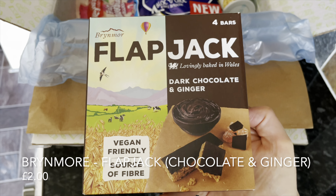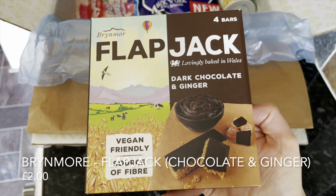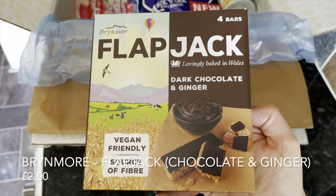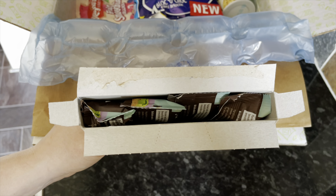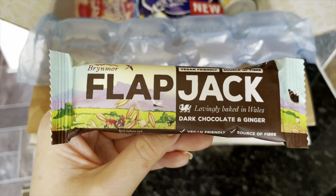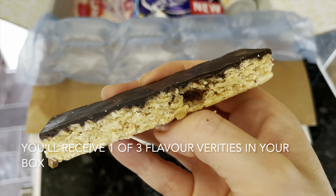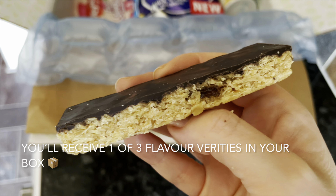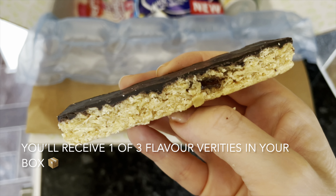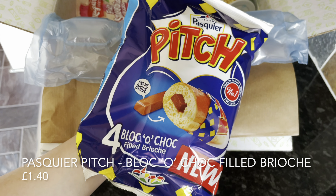Then we've got some flapjacks — this company we see quite a lot in the box and there are three different varieties. I've got the dark chocolate and ginger — if you get the box, let me know down below what variety you ended up getting. It's a four-pack and these ones are a new, smaller size. They used to be quite large bars and quite hard work because they're very densely packed, but I approve of the smaller size.